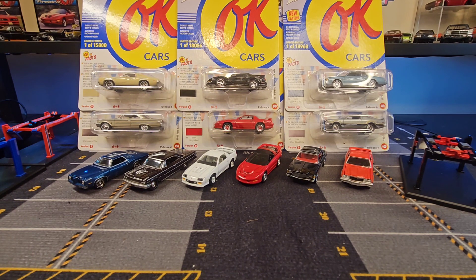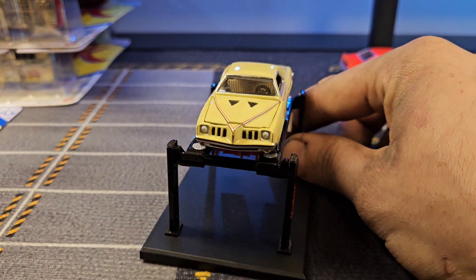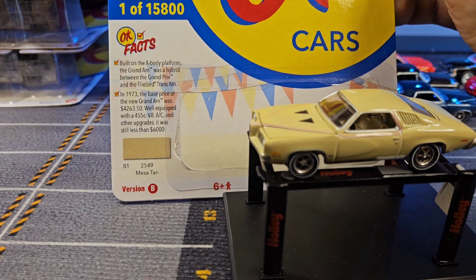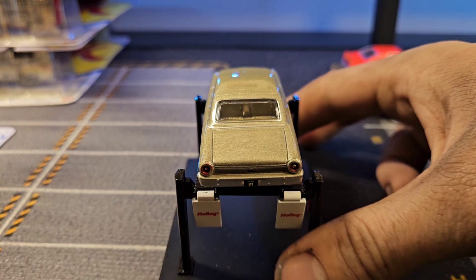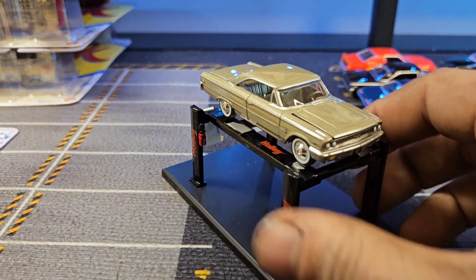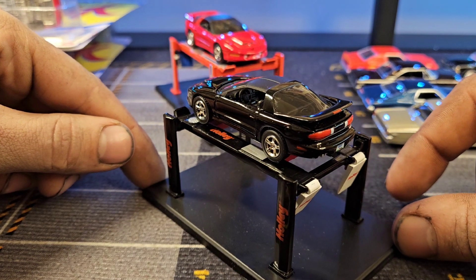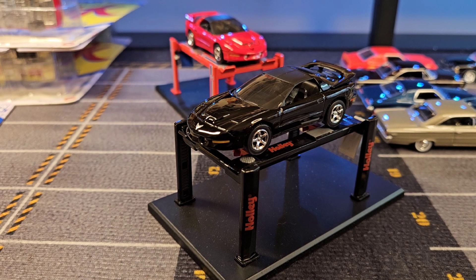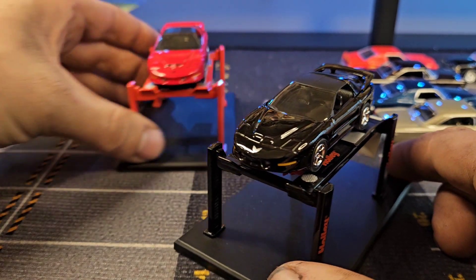Hello everybody and welcome back to another video. As you can probably see, we have managed to complete an entire release from Johnny Lightning. This is a two-year-old release — these are actually from 2021, the 2021 Muscle Cars USA release number four. I unboxed the version A release of this series a little while ago on the channel, but I do obviously have them all pulled out here. We have just recently completed the entirety of version B.